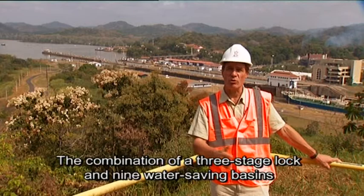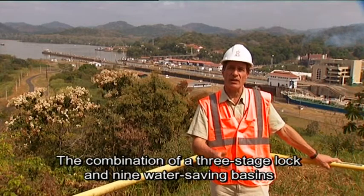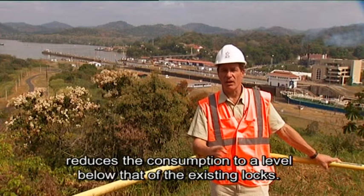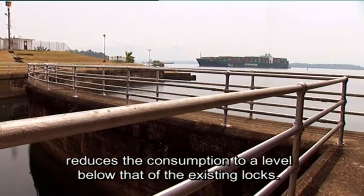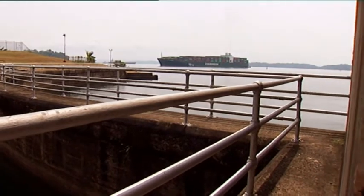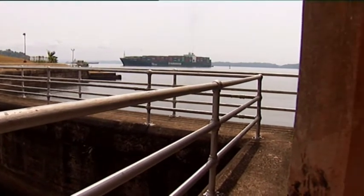That allows us to save up to 60% of the water. The combination of a three-stage lock system with nine water-saving basins will be able to use less water than the existing locks. Moreover, the water storage reservoirs minimize the mixing of fresh and salt water.